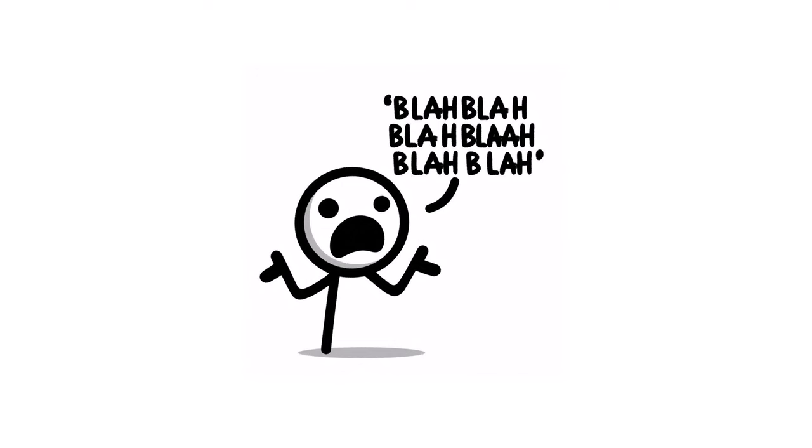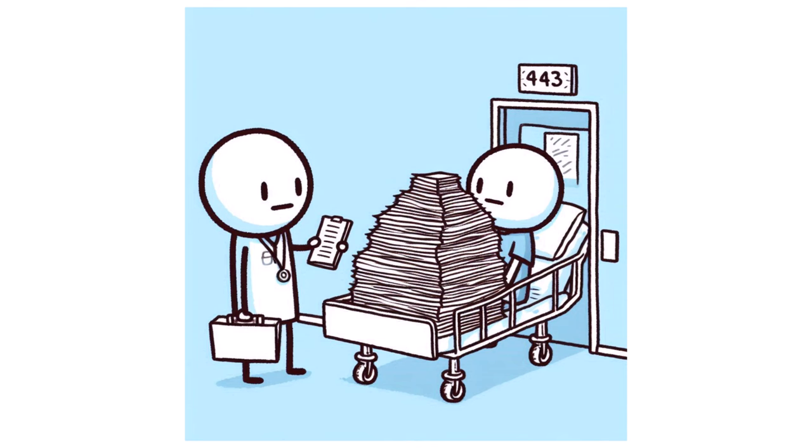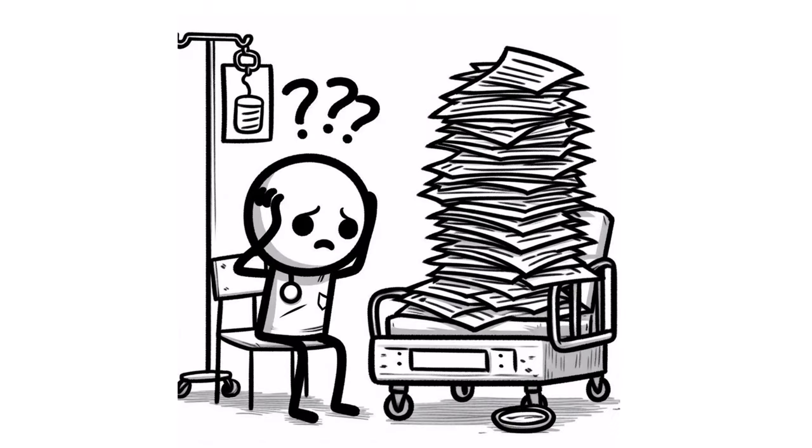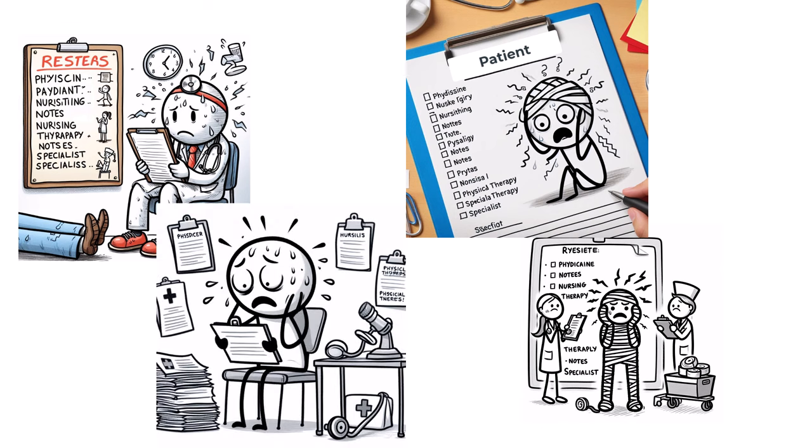Let's start with a common situation. Imagine you've just been discharged from the hospital. You've been given a pile of paperwork detailing your hospital course. You go home, open it up, find out it's almost 70 pages long, with notes from physicians, nurses, physical and occupational recommendations, instructions from your specialists, new diagnoses and medications, follow-up appointments, and much more.